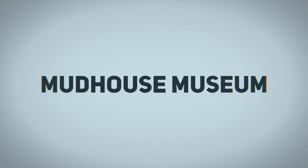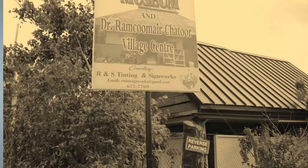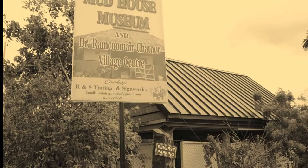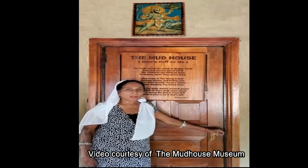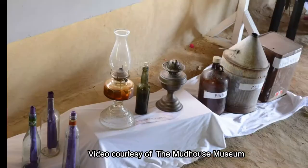Welcome to the Mud House Museum. This house is a mud house. It was built in 1885 to be used as a plantation house. However, since the death of Dr. Chatelroff, the property has been converted into a museum.